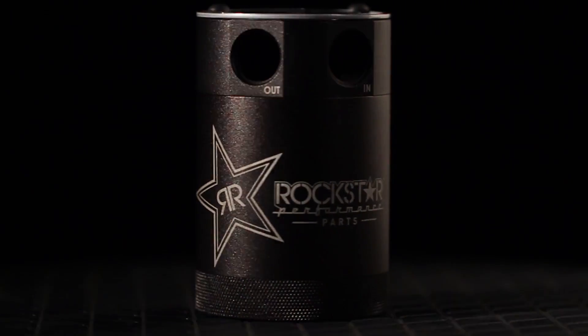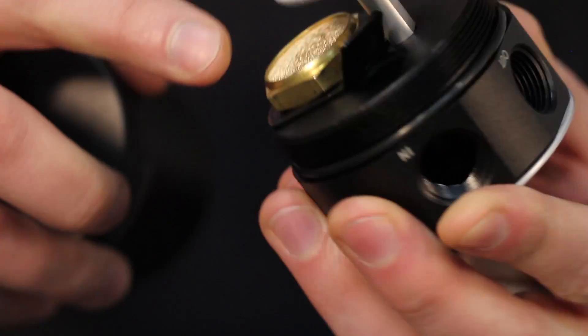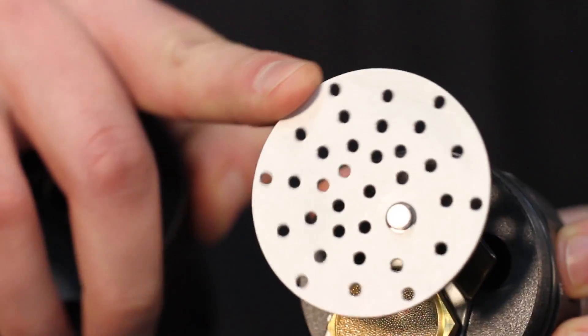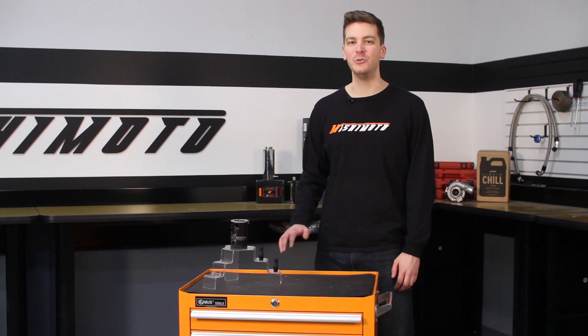For maximum protection, the engineers at Mishimoto have designed a bronze filter that will separate particles as small as 50 microns, as well as an internal air diverter to help turbulate the air, and a baffle to keep the unwanted contaminants inside the can. This is all to protect your engine from oil blow-by and help maintain proper octane levels to reduce detonation.